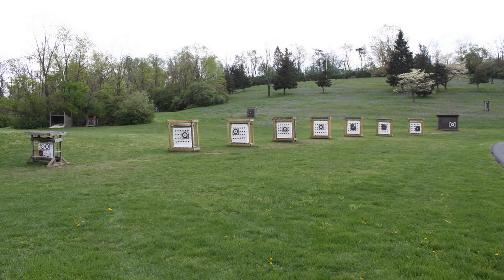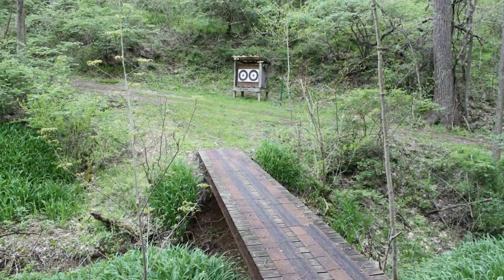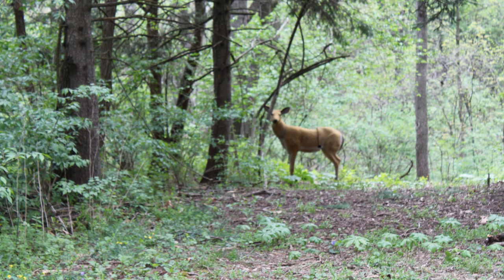When looking to the opposite side of the parking lot from the trap range, you will see archery bales set up for short and long range archery practice. There are various woodland trails that wind throughout the club with targets that present many challenges for the archer. We also have weekly 3D archery shoots in season.